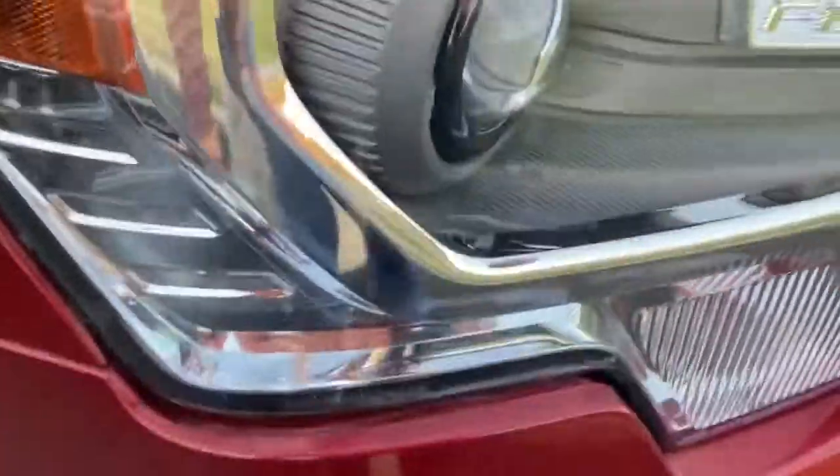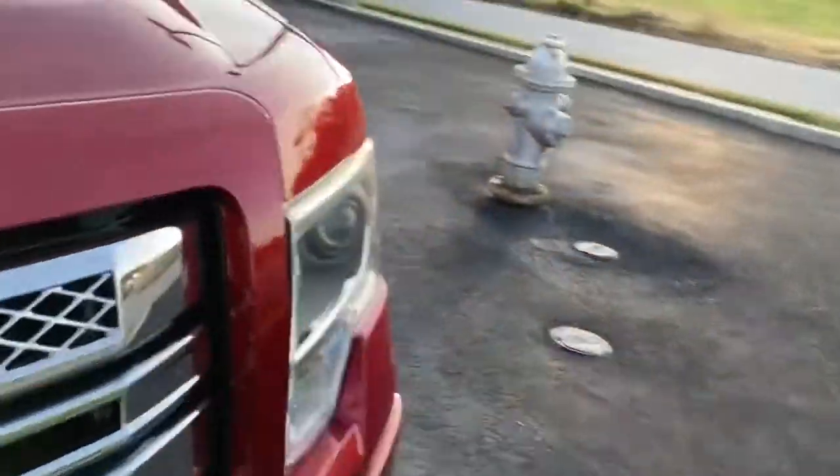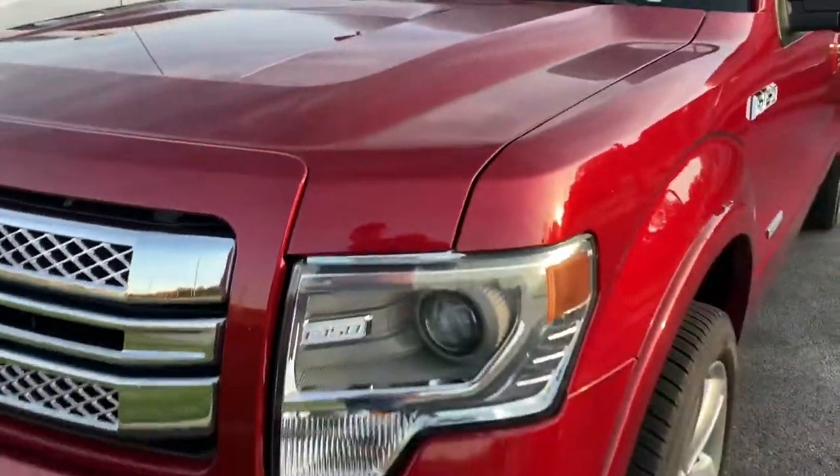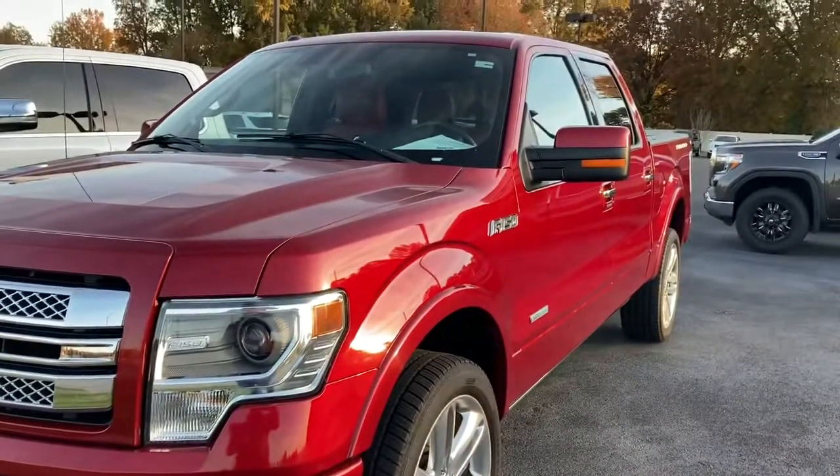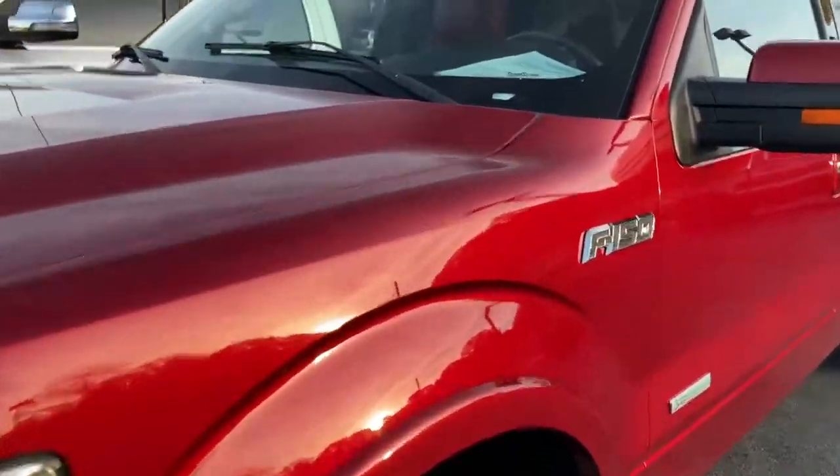There's a small scratch there on the front headlight — like I said, very minor wear and tear on it. It does have the remote start; I know you're wanting to hear it start, so we'll go ahead and do that. I'm going to lock it and remote start it.